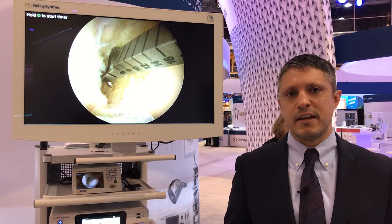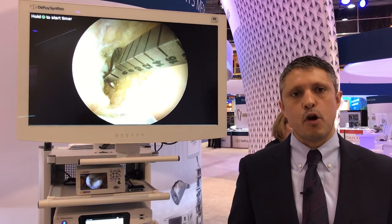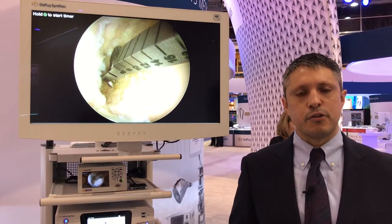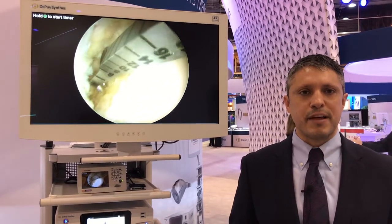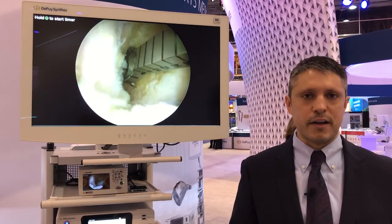The second most important thing is the compactness of the system. The system really reduces the footprint in the OR, which also translates into ease of use — not just with less equipment that the surgical staff has to interact with, but also with an easy-to-navigate menu of options and features that allows them to make changes to the system as desired and get back to the case efficiently.